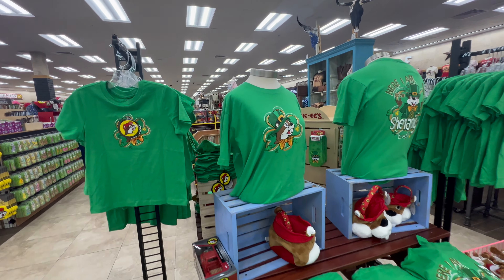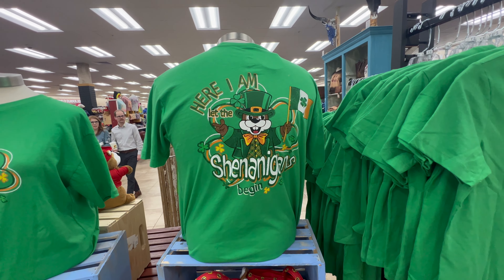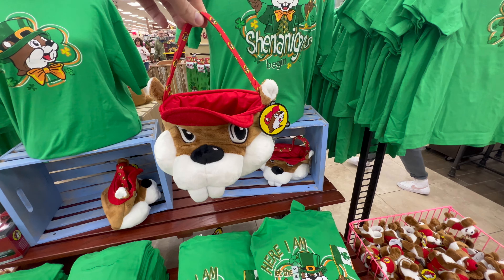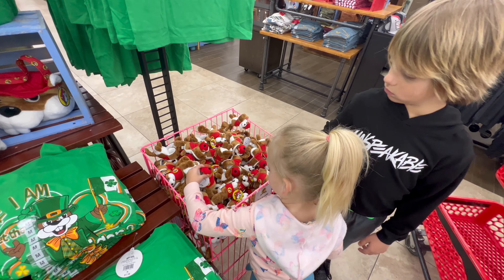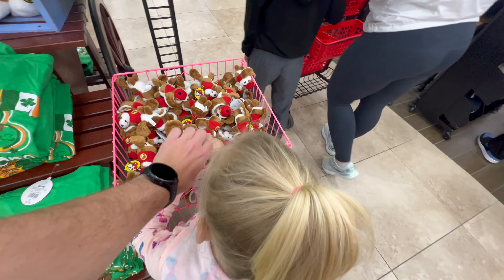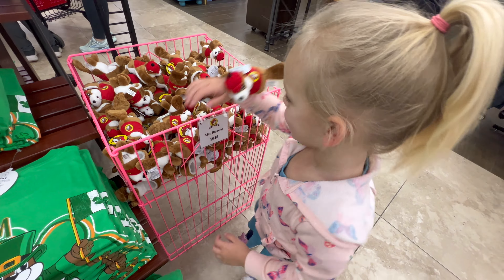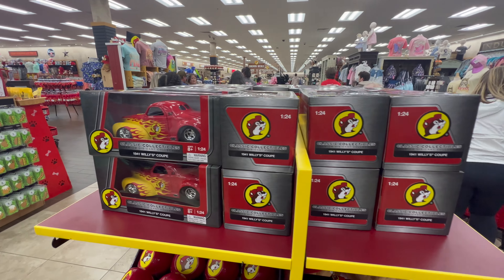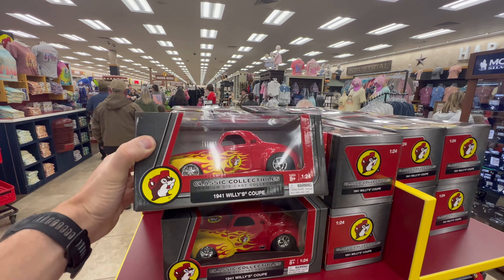We have the St. Patrick's Day section right up here. Little Leprechaun Buc-ee — 'Here I am, let the shenanigans begin.' He even has a little Irish flag. Check out this little Buc-ee purse for $10. And Palmer's looking at the Buc-ee slap bracelet for $7 — he'll hug your arm for you. There she goes, now she has him. A classic car Buc-ee — I have not seen this one before.